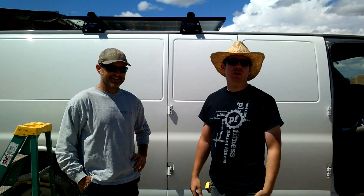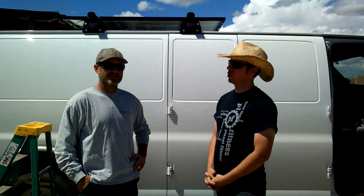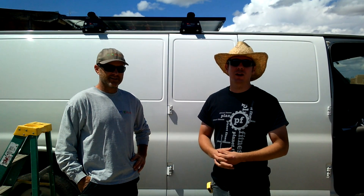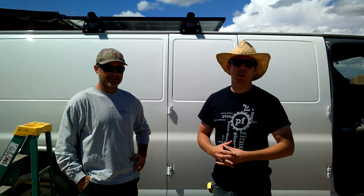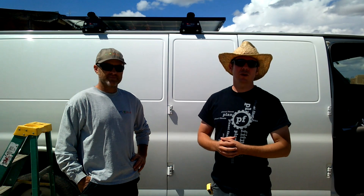Hey guys, it's Ross Lutman from Alternative Homes Today and I'm here with Dan from PPC Solar here in Taos, New Mexico. Unfortunately, about a month into my excursion — I'm a thousand miles from home — my flexible solar panels on the roof failed.